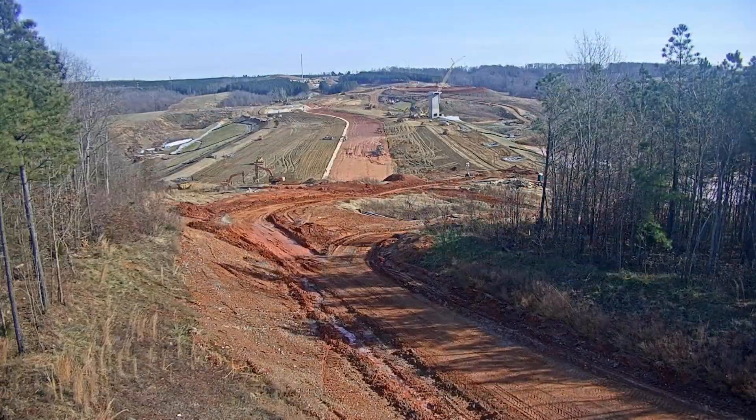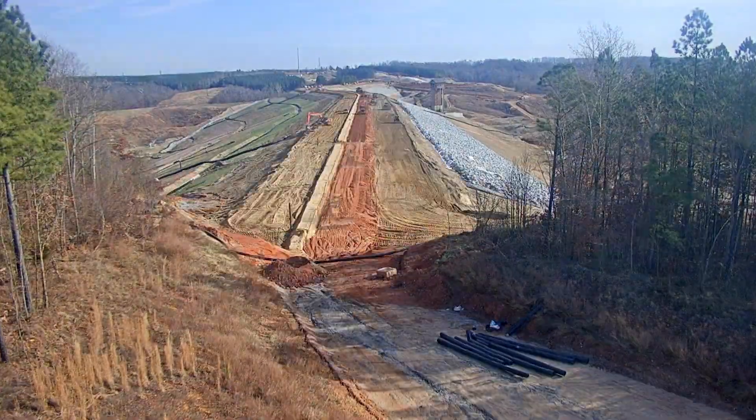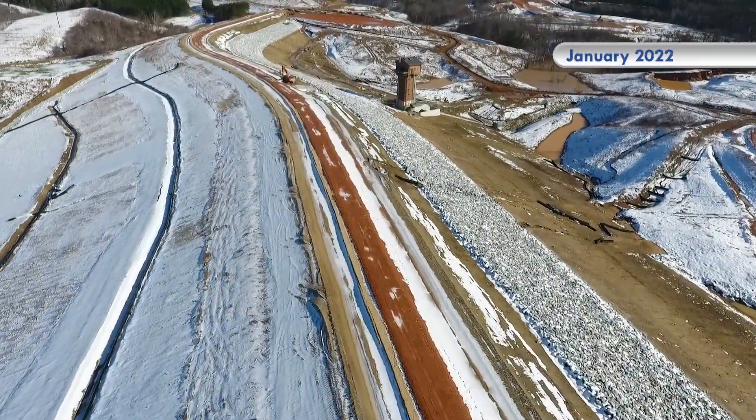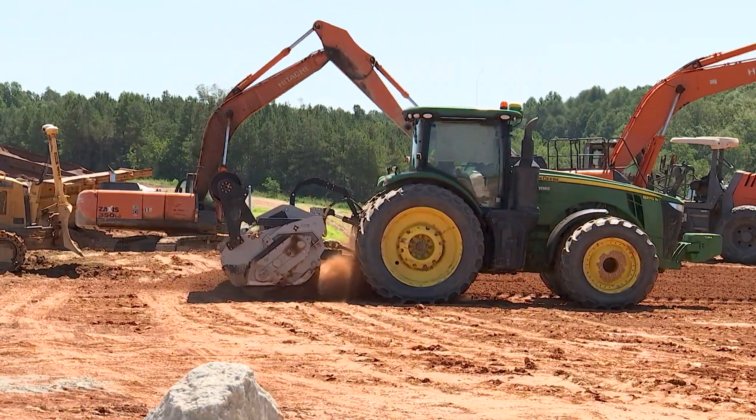We got a lot of really good work done last fall. At the turn of the year, we had a large snowstorm and some other large rain and snow events that made things a little bit slower out here through the winter. We've been making good progress this spring and summer.